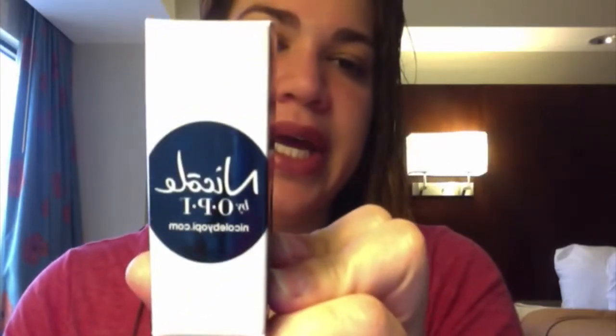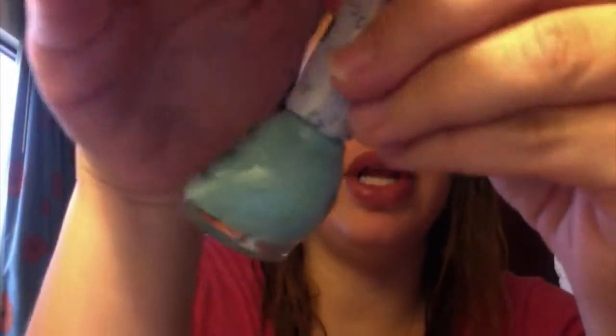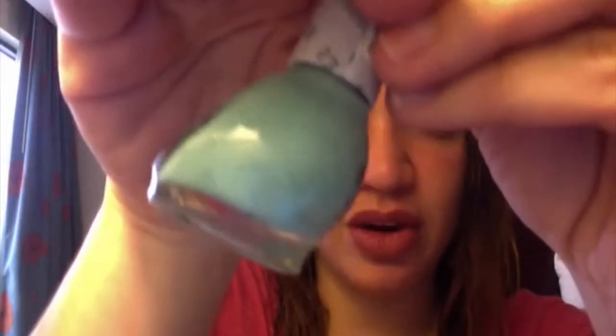The next thing I pull out is a nail polish — this is Nicole by OPI. It's a very pretty color indeed. It's kind of like a sea foam green with blue speckles, and this is in the color called 'On What Grounds.' This is obviously a full-size and I do like this a lot.